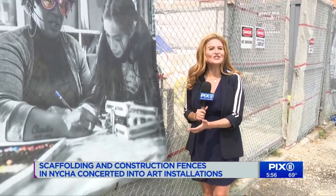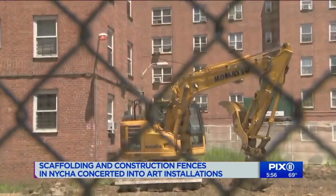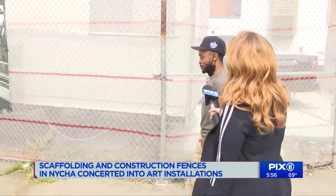The Red Hook Houses is in the midst of a $500 million capital transformation post-Hurricane Sandy. Alden Parkinson grew up here. He's back, and so is his art in a big way.